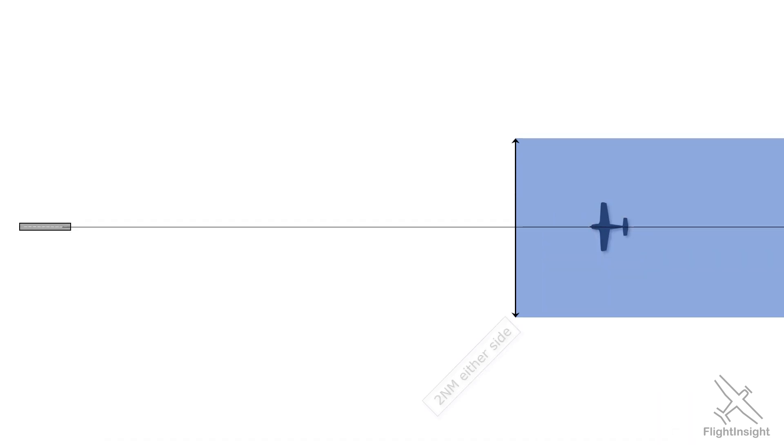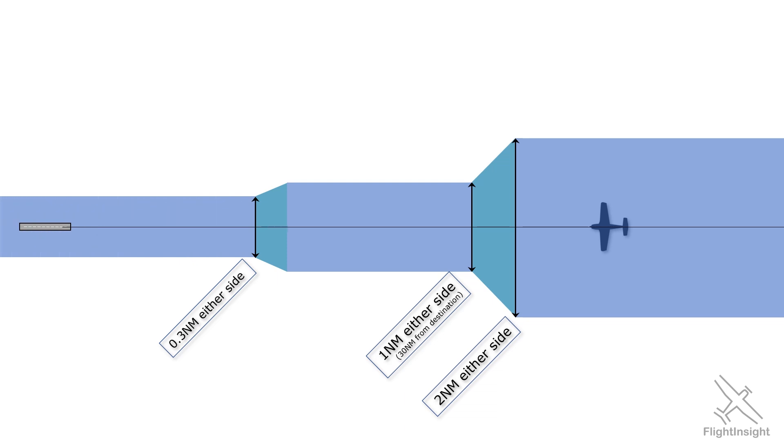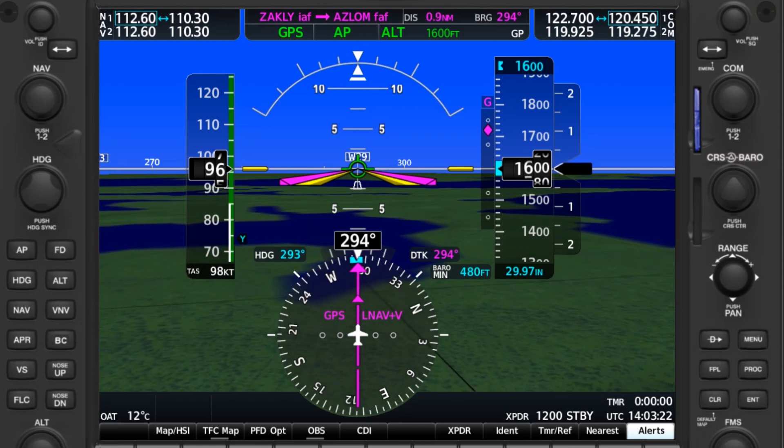This is because it typically has a higher minimum than others. The reason? LNAV provides only lateral guidance, like a localizer approach, instead of both lateral and vertical guidance, like a precision ILS approach. You don't follow a vertical glide path needle or indication when flying an LNAV approach.